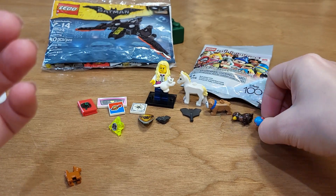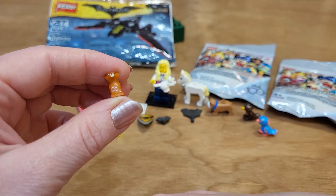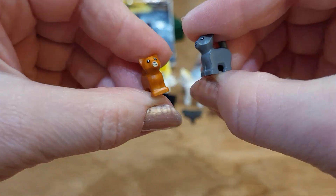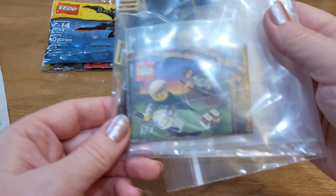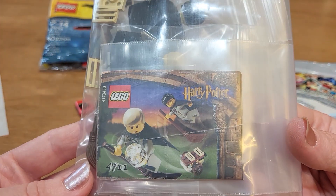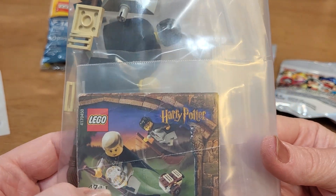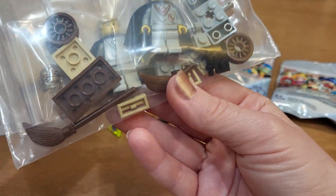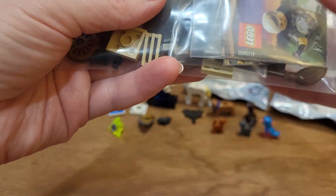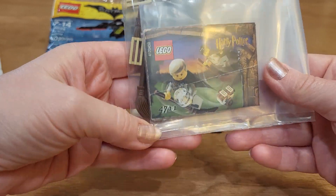The last thing that I got was this vintage Harry Potter set. I think this is like the first Flying Lesson set with the Remembrall. We got Harry in there and Malfoy, a couple little pieces. It was only 10 bucks so I got it. Most of the time these vintage Harry Potter sets are ridiculously expensive, so at 10 bucks — sure, I'll get one.